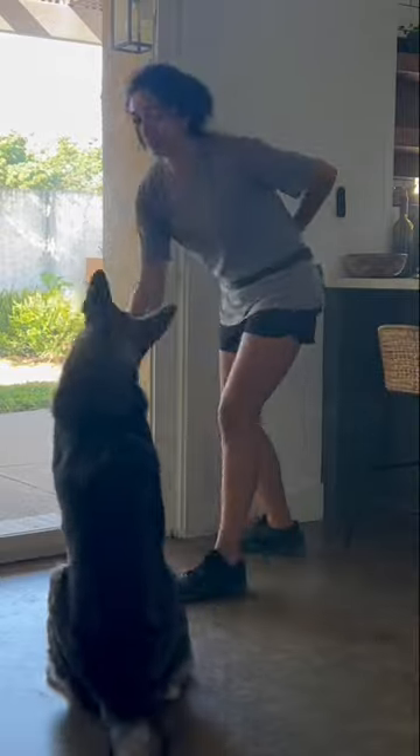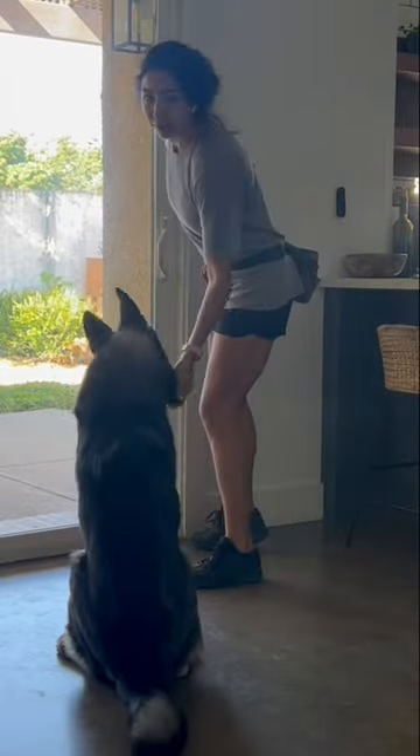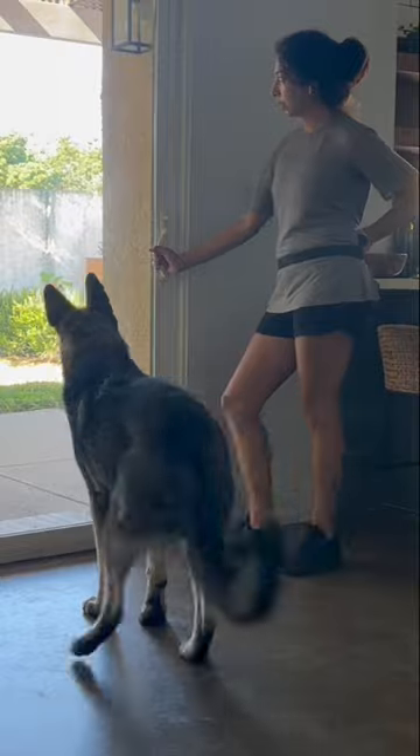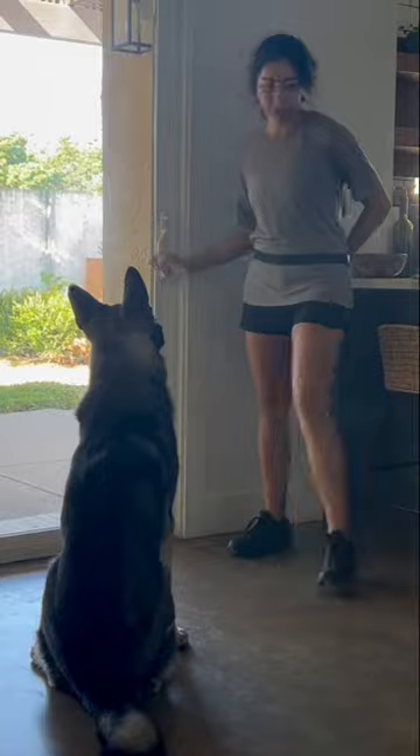You'll see my hand actually move to the handle of the door — I'm not actually opening the door yet. I'm also not saying anything during this exercise besides marking and rewarding the behavior. I'm going to continue to walk to the door, I'll put my hand on the handle, and I'm just waiting for them to sit.